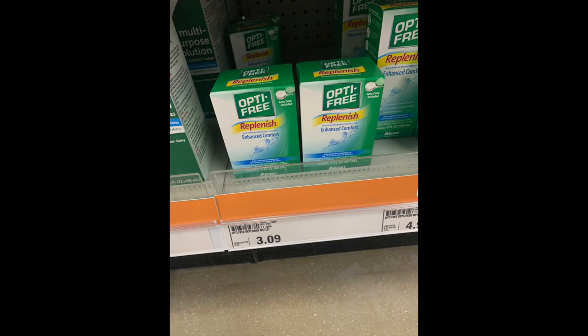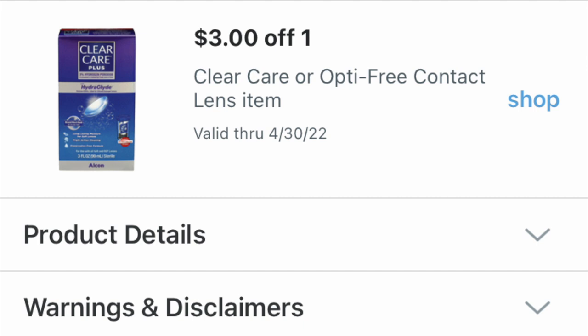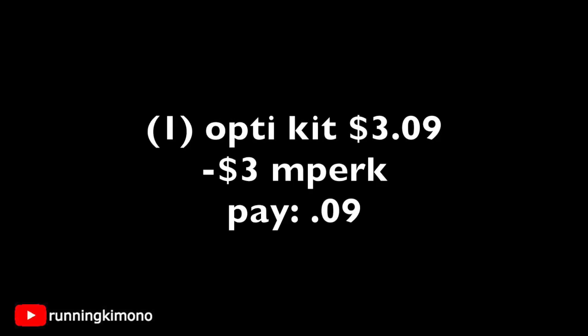The next store is Meijer — a grocery store here in the Midwest only, no sister store. If you go down the eye care aisle, there's this OptiFree Replenish — it's a travel size of the liquid to clean your contact lenses along with a little pack to put your lenses inside. It's $3.09. There's an M-Perks $3 off one coupon and there is no limit. So in my region it's $3.09, but in Chicago and bigger cities it might be $2.99 — so it'd be a total freebie. Load that M-Perks coupon and you're paying nine cents, which is a really great price point.